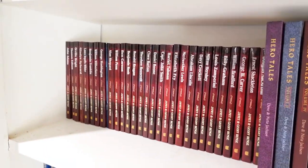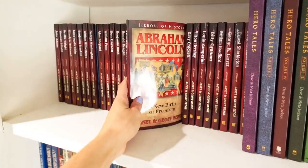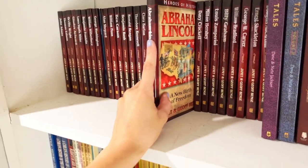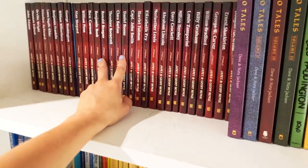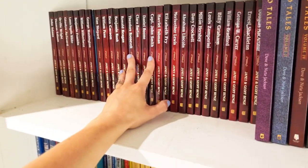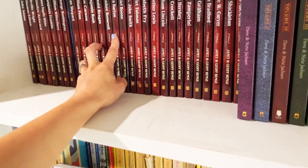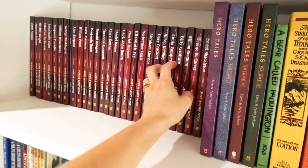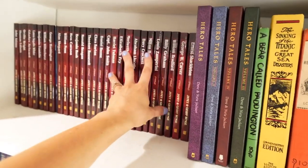Another thing I'm so excited about diving into with the kiddos this summer is the Heroes of History series. If you're not familiar with these, they are incredible — they really make history come alive for kids. I was given all of these and it's such a huge blessing because I've always wanted to start collecting them but just hadn't gotten around to it. I'm so excited to dive into those.